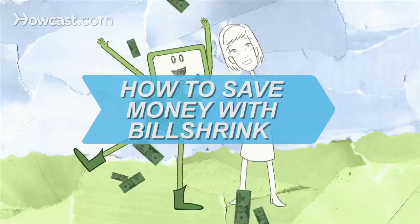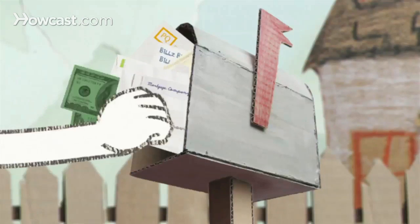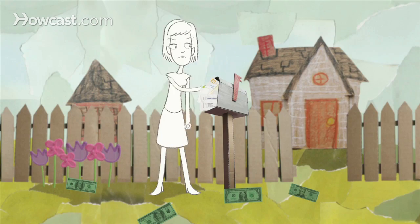How to Save Money with BillShrink. The average person throws away $1,500 a year overpaying everyday bills. Stop the madness with BillShrink.